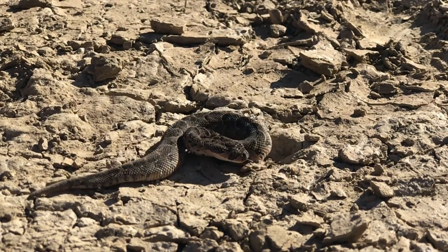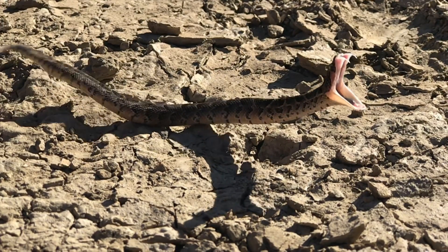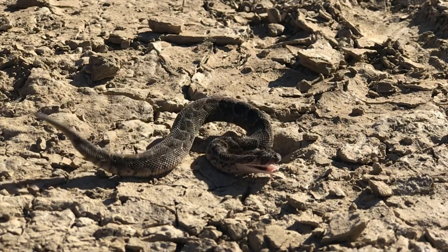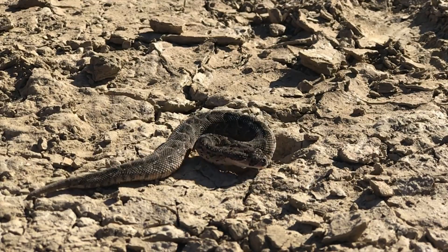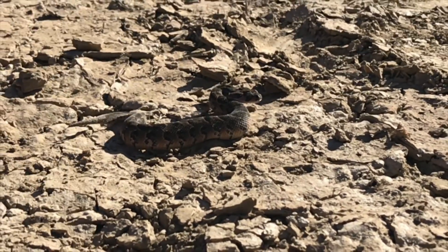This is a juvenile — a baby — and even here you can see it almost launches its entire body off of the ground as it attempts to bite. You can see the very beautiful little folding fangs in its mouth, which is typical of the adders as well.